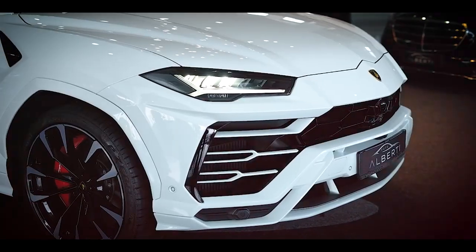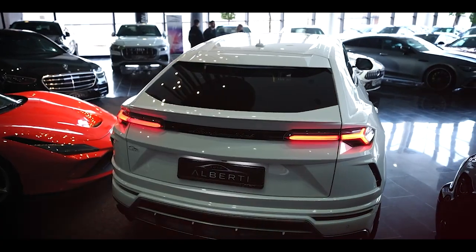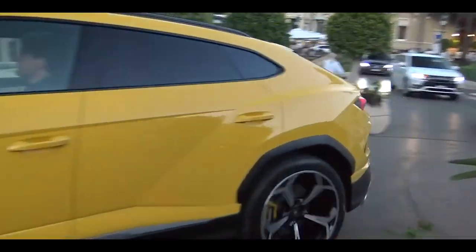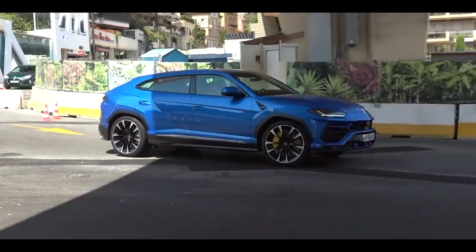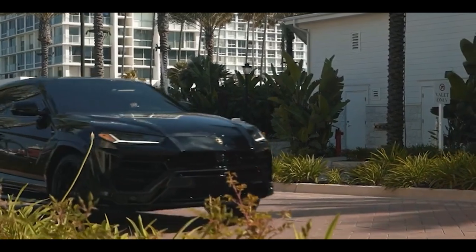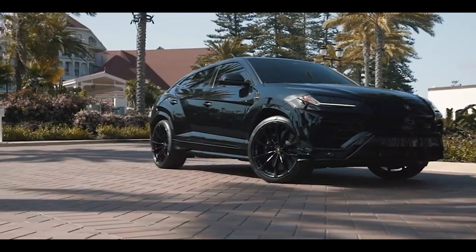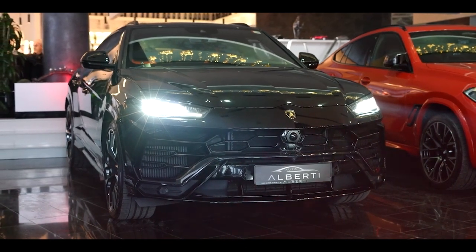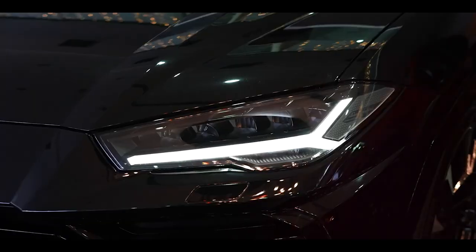Moving along the Urus Performante's sleek profile, you'll discover a harmonious balance between sportiness and functionality. The smooth and aerodynamically sculpted surfaces are a testament to Lamborghini's unwavering commitment to performance. Every line and contour serves a purpose, optimising airflow and reducing drag to enhance the SUV's overall efficiency and stability. At the rear, a prominent diffuser adds a touch of aggression while contributing to aerodynamic efficiency. Flanking the diffuser are quad exhausts, ready to unleash a symphony of raw power with every rev. The rear design is purposeful and captivating, leaving no doubt about the Urus Performante's performance pedigree.